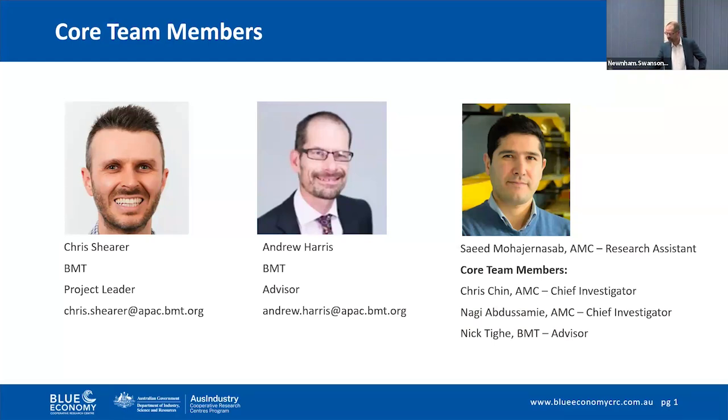The vast majority of the work has been undertaken by Saeed Mahajan Asab, and I see that Saeed is online. This is very much his work, probably known to some of you in the audience, because until very recently he was a postdoctoral researcher here at the AMC.